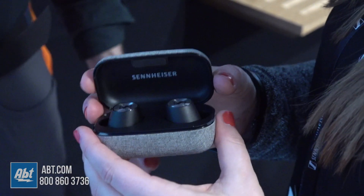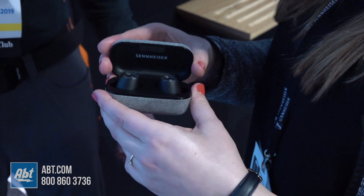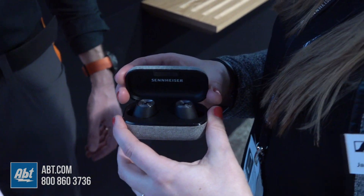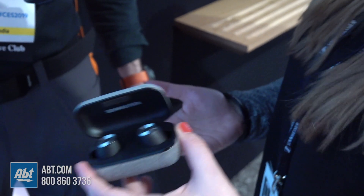They're True Wireless earbuds with four hours of battery time that you can charge twice more using this charging case, which is great when you're on the go. They have great sound because we're using our seven millimeter audiophile drivers, and they have a transparent hearing feature, which is very useful when you're out and about in traffic.